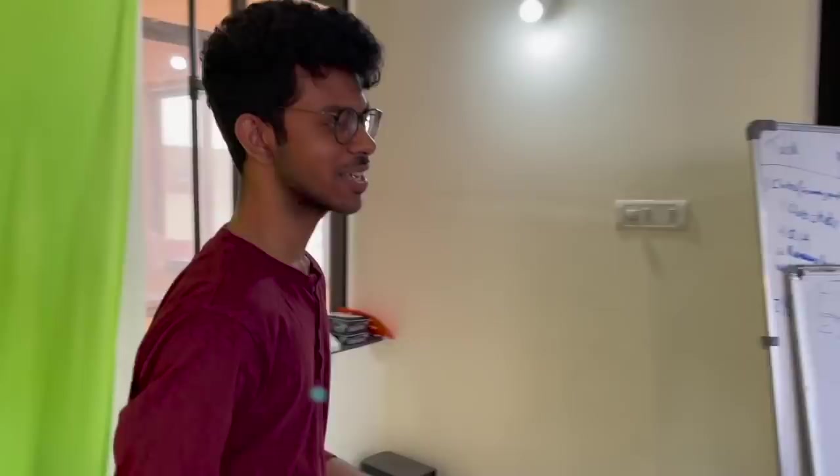Hey guys, welcome back to the video. In today's video I'll be showing you guys our office setup — all of us have different equipment, a bunch of electronics and stuff like that. Vineet has a lot of speakers so we'll be showing you all of that. Let's just move on towards the setup.